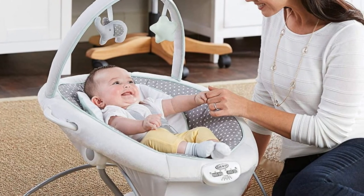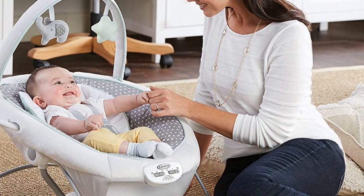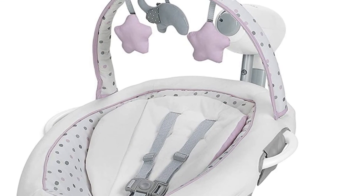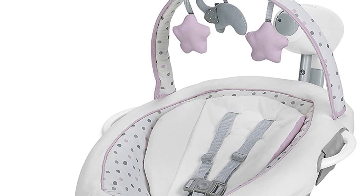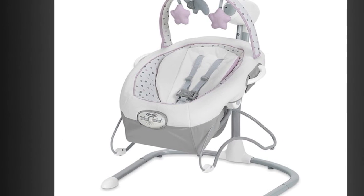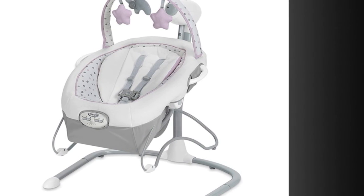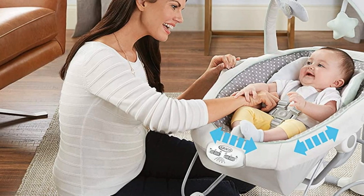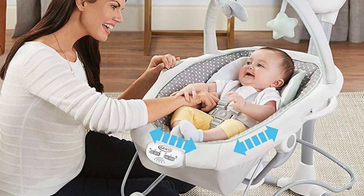The five-point harness keeps baby cozy and secure. Adjustable swing speeds allow you to adjust to baby's preference, and the three-position recline means finding just the right angle to keep baby comfortable. Vibration with two speed settings ensures baby remains soothed and content.